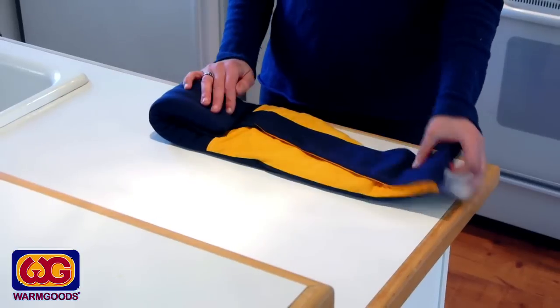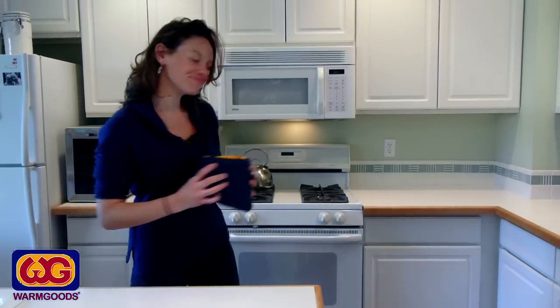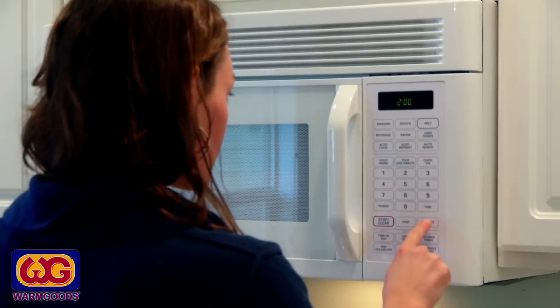You can easily create a heating pad out of your wrap by heating the flaxseed interior in your microwave or steamer, or create a cooling pad by placing your wrap in the freezer. This versatile product works whichever way your body needs.